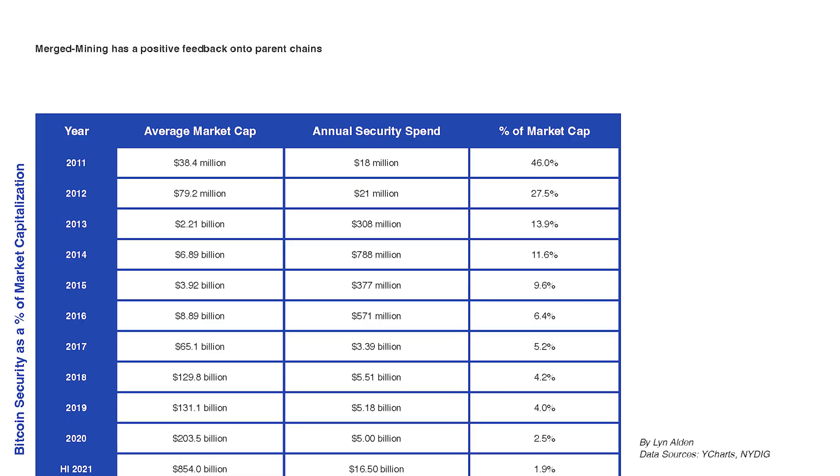This is where things start to get interesting. Bitcoin has a longevity problem. There is a falling subsidy in the form of halvening every four years, and on-chain fees are capped. Merged mining offers a potential third source of revenue to keep the security revenue of Bitcoin high.